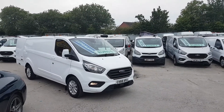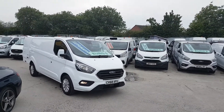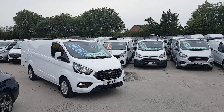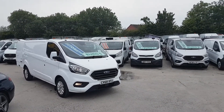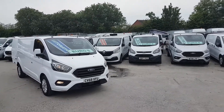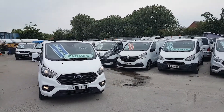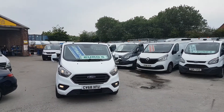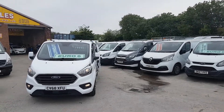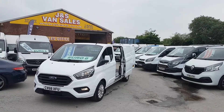Welcome to JNS Commercial Van Sales, thank you for tuning into our YouTube channel. Got an unusual rare one here today — this is the all-new facelift Transit Custom Limited van. It's the long wheelbase automatic, not many of these on the market at the moment. Latest model, it's a 68 reg, long wheelbase, 130 brake horsepower automatic, nice van all-round in pure white.